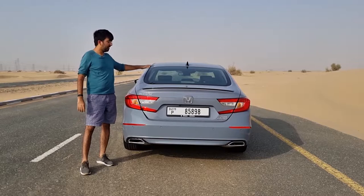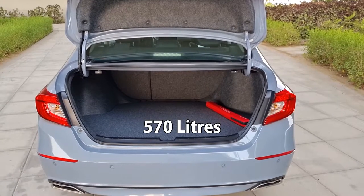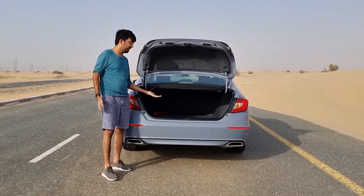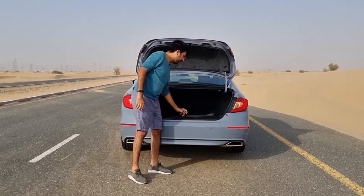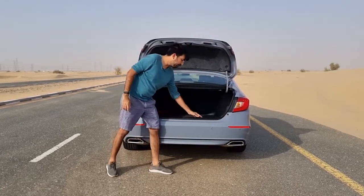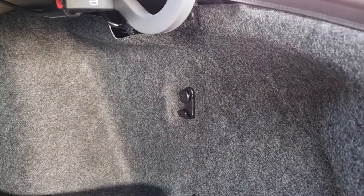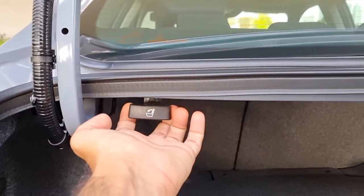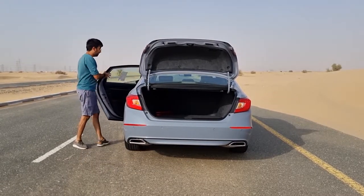The boot space is 570 liters and is relatively flat with nothing hindering it, though the floor is a little raised, making it more of a horizontal space. Under the boot floor you'll find a full-size spare wheel along with the tool kit. There are also plastic scuff plates to protect the bumper paintwork, and hooks on both sides. The rear seats are foldable using levers on either side, though you do need to push them down from the rear.